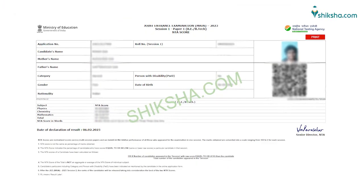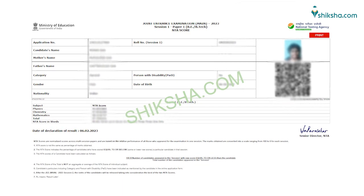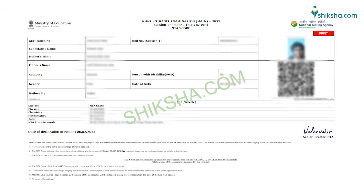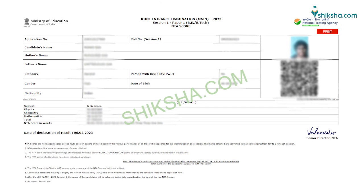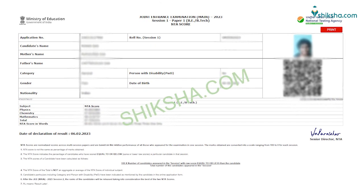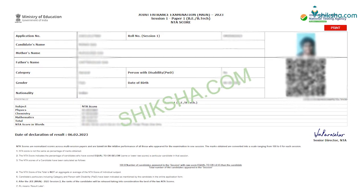Let us have a look at the details mentioned in the JEE Main scorecard. Applicants can find the following details mentioned in the scorecard: candidate's name, father's name, mother's name, NTA score of all the subjects, percentile score, and subject-wise percentile score.